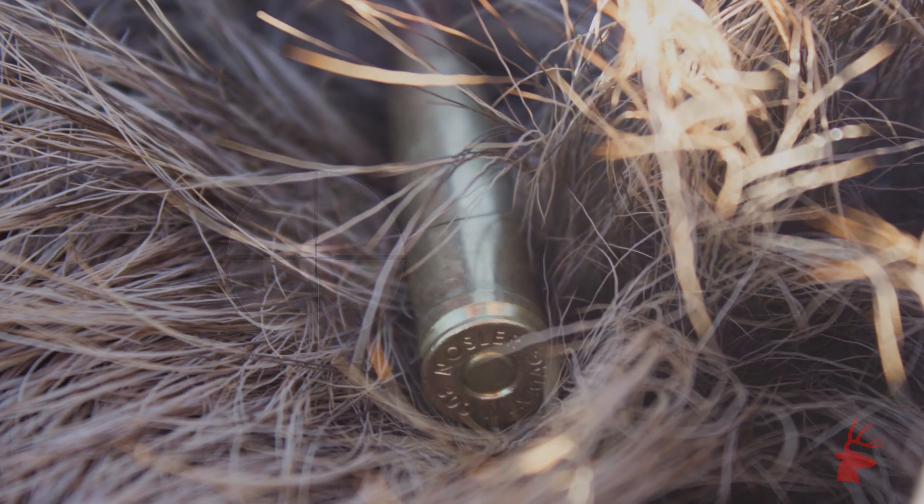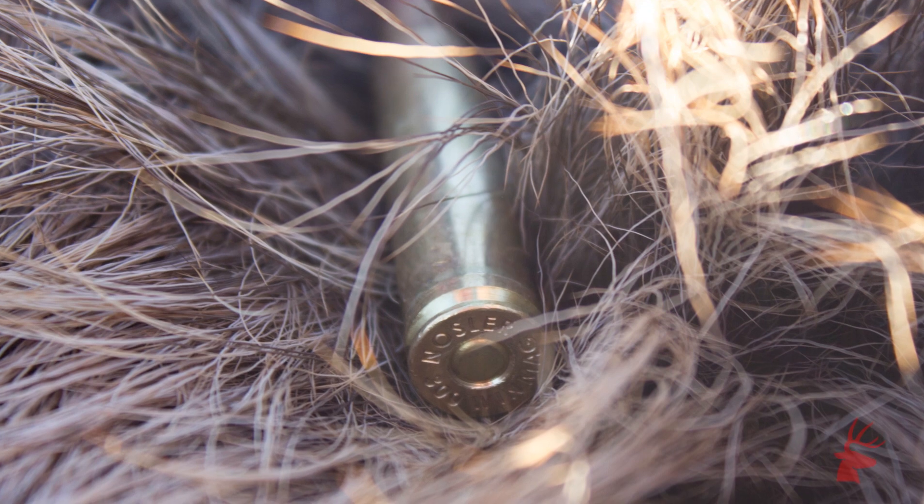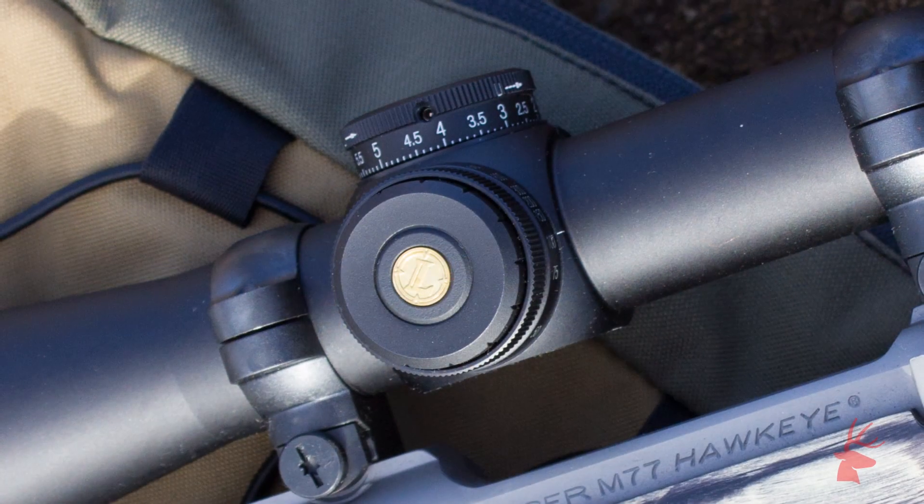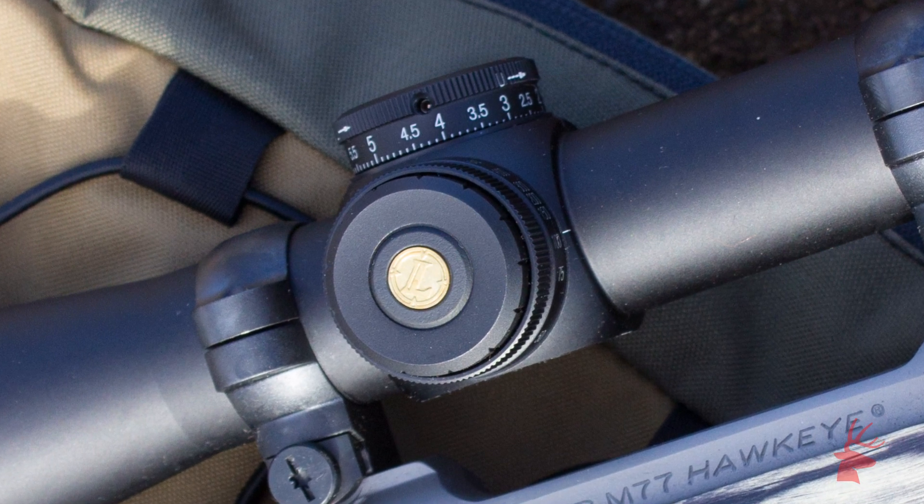Our optics were configured specifically for the 300 Win Mag Nosler cartridges we were shooting. So, had I wanted to reach out and touch a bull at 500 yards, all I needed to do was adjust the CDS dial, which offers quarter-inch MOA click increments. Once I had set it for 500, I could hold dead on, at least elevation-wise. It's easy stuff.